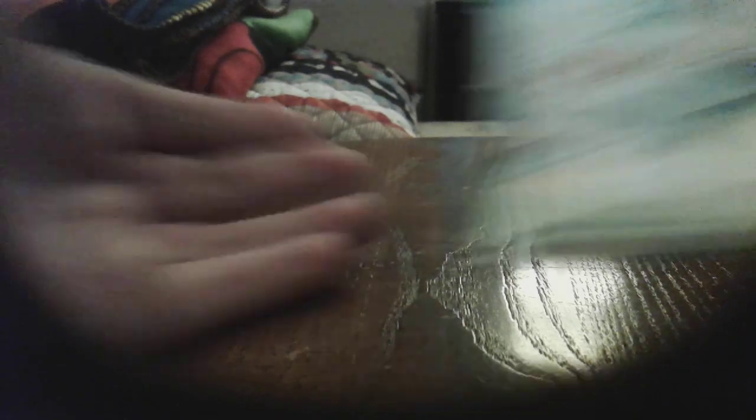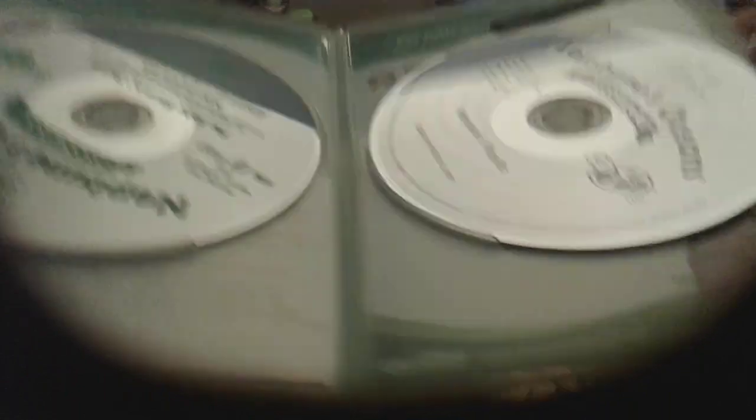Here's Neptune's Ocean Discovery Kit disc — front, spine, back. DVD, and CD.